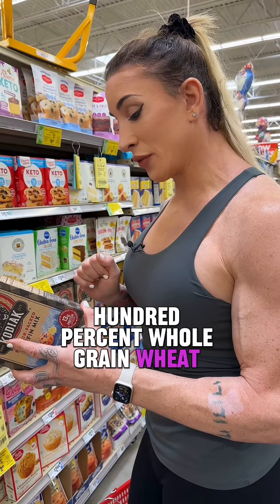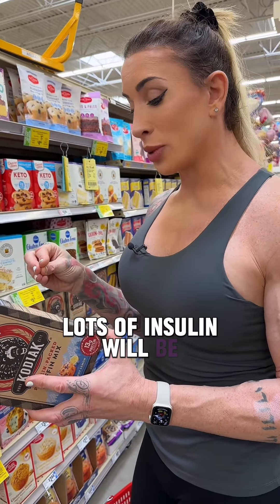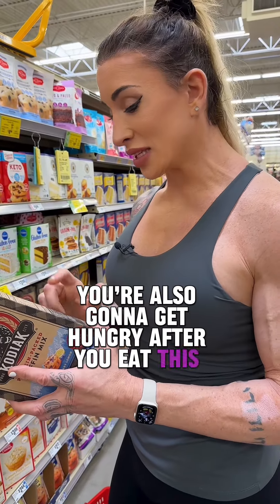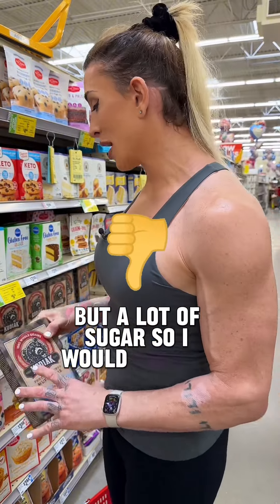Let's look at the ingredients. 100% whole grain wheat flour — great. Cane sugar is number two. That's a refined sugar. Blood sugar is going to go up, lots of insulin will be released, so your blood sugar is going to spike. You're also going to get hungry after you eat this and your tummy empties. The ingredients basically check out, but a lot of sugar. So I would pass on that.